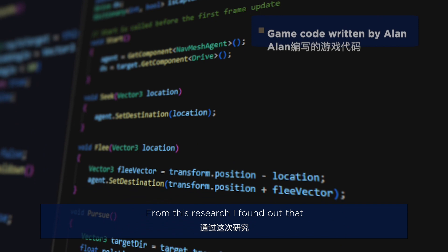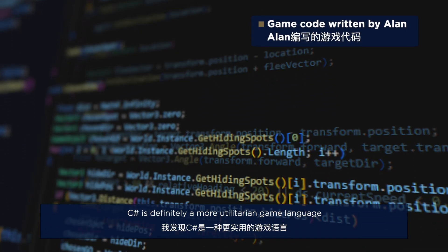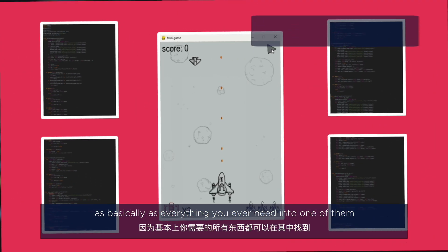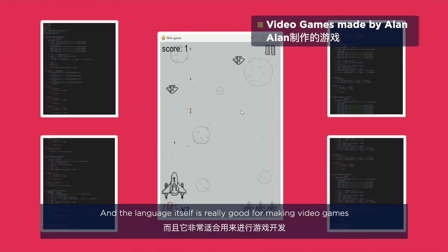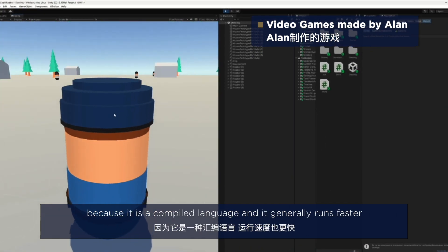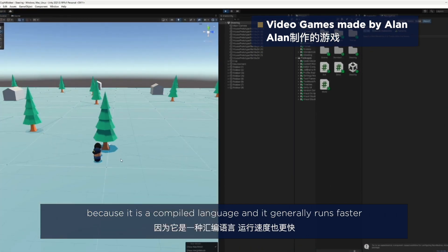From this research I found out that C# is definitely a more utilitarian game language — it has basically everything you ever need, and the language itself is really good for making video games because it is a compiled language and it generally runs faster.